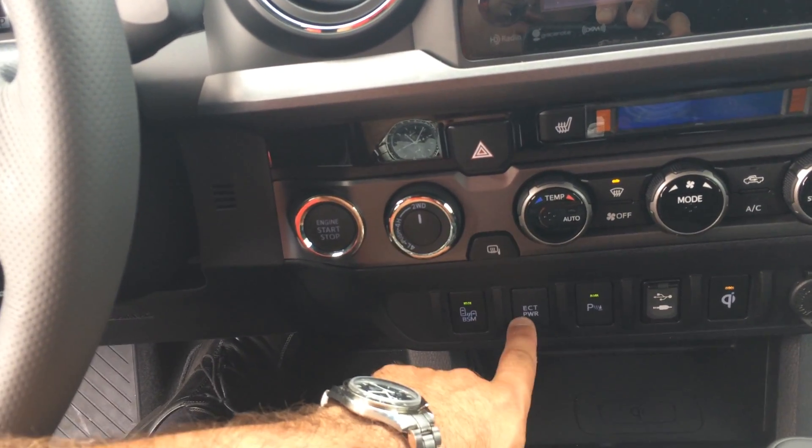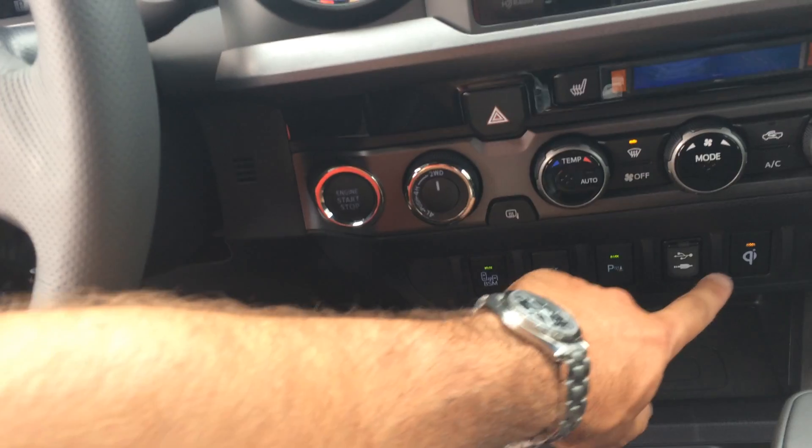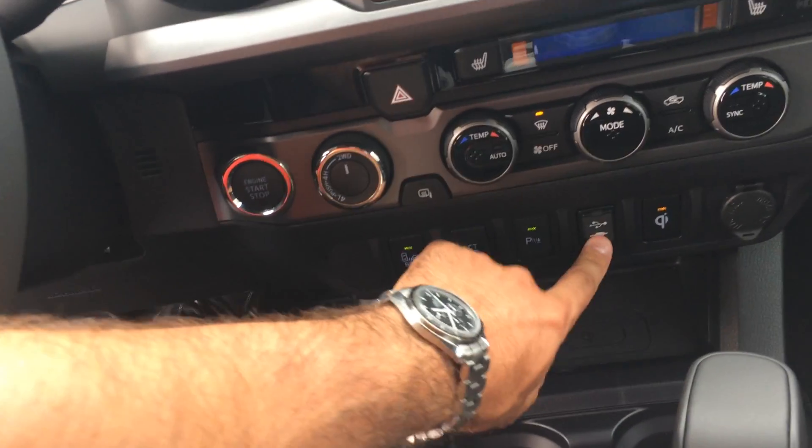There's your blind spot indicator, ECT Power — this will shift out at a higher RPM, it's good for towing — parking sensors, Qi wireless charging, and you've got your USB and headphone jack underneath.